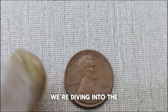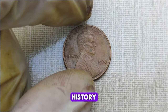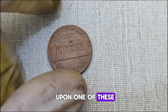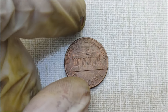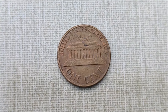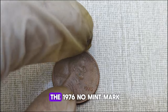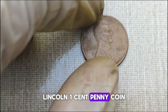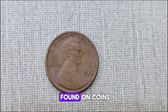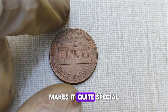Today we're diving into the world of numismatics once again, exploring a fascinating piece of American coinage history: the 1976 No Mint Mark Lincoln one-cent penny coin. Have you ever stumbled upon one of these elusive coins and wondered about its value? The 1976 No Mint Mark Lincoln one-cent penny coin lacks the usual mint mark that indicates where it was produced. Mint marks are typically found on coins to signify the mint facility that manufactured them, but the absence of it on this particular penny makes it quite special.